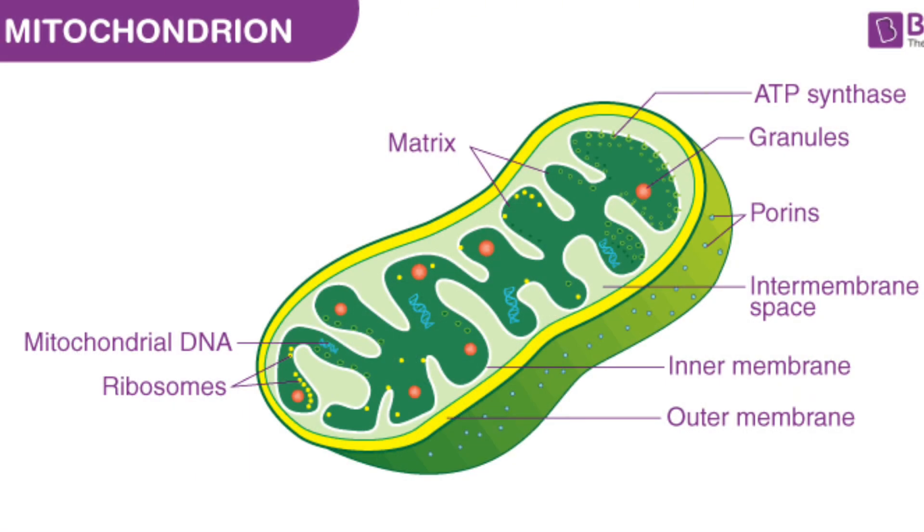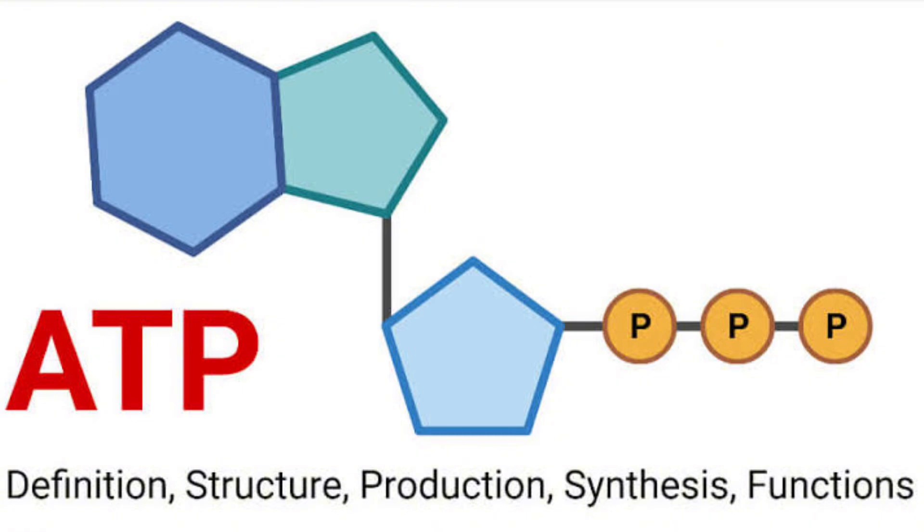I chatted a little bit earlier about your mitochondria and how to enhance that. Essentially, your mitochondria is the powerhouse of your cells where you generate ATP. It's where you generate all of your ability to have a good healthy metabolism. Let's dive into this here.